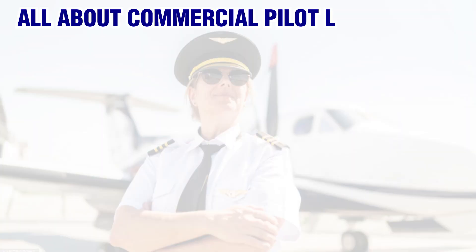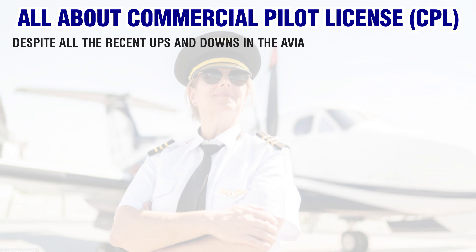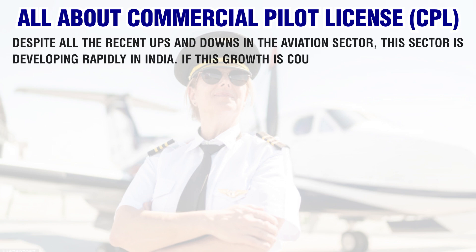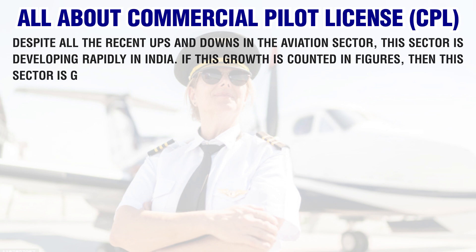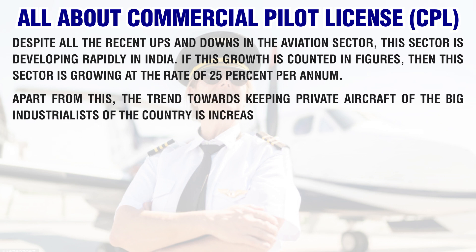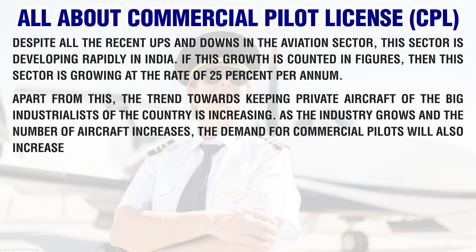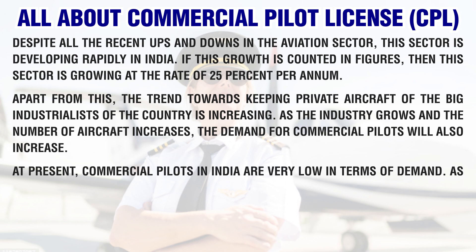Despite all the recent ups and downs in the aviation sector, this sector is developing rapidly in India. If this growth is counted in figures, this sector is growing at the rate of 25% per annum. Apart from this, the trend towards keeping private aircraft among big industrialists of the country is increasing. As the industry grows and the number of aircraft increases, the demand for commercial pilots will also increase.